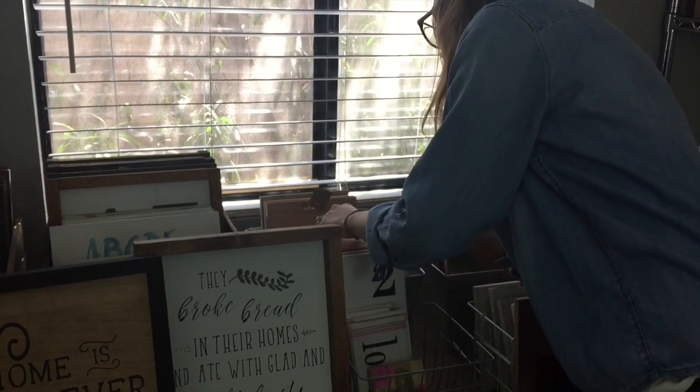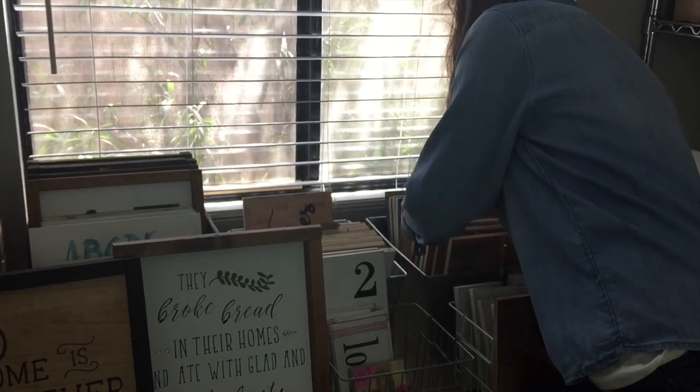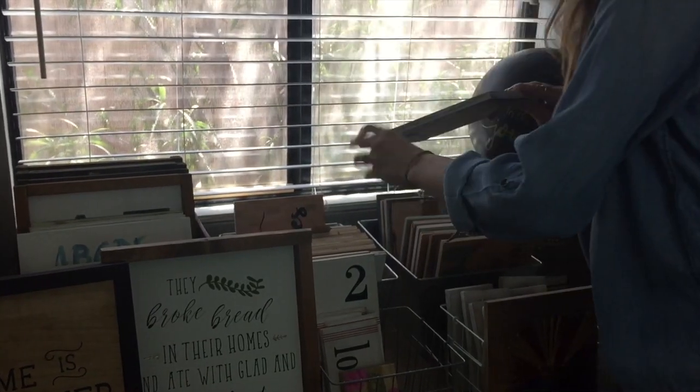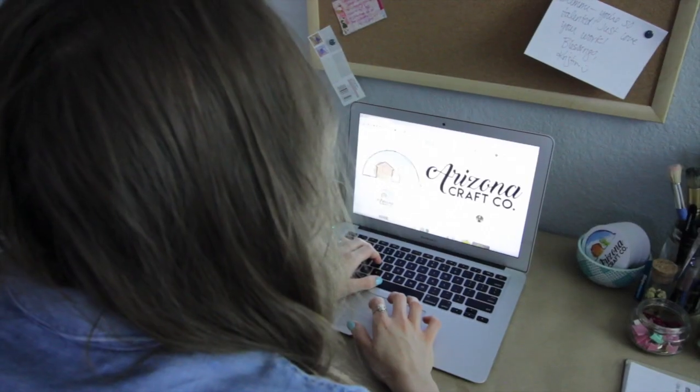My favorite part of the process is that final piece — adding the hanger or the hook, or stamping the backs, and just being able to look at it and say this is my completed piece. And then handing that over to the buyer — I love being face to face with shoppers to see their excitement.